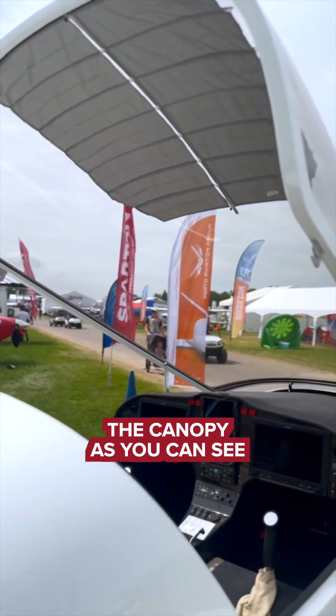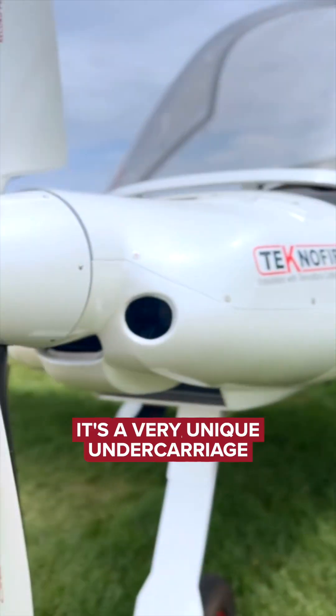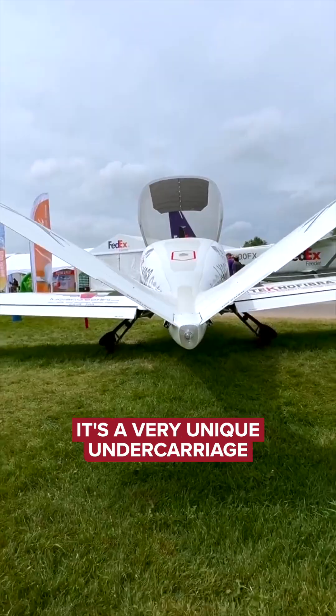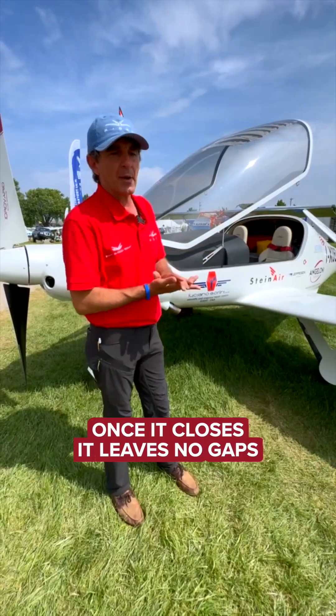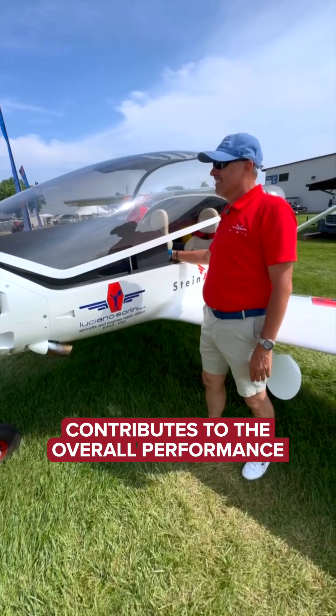The canopy, as you can see, is basically the largest in the category — it's so huge. And then the undercarriage is a very unique undercarriage. Once it closes, it leaves no gaps for the air. Every single thing contributes to the overall performance.